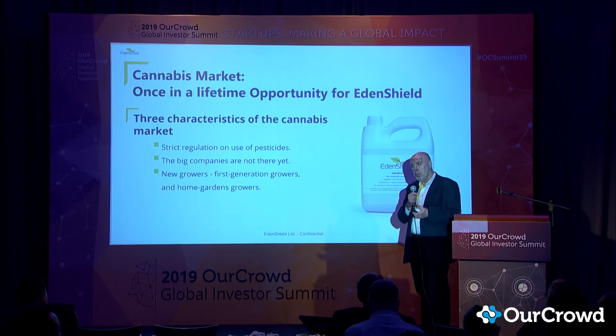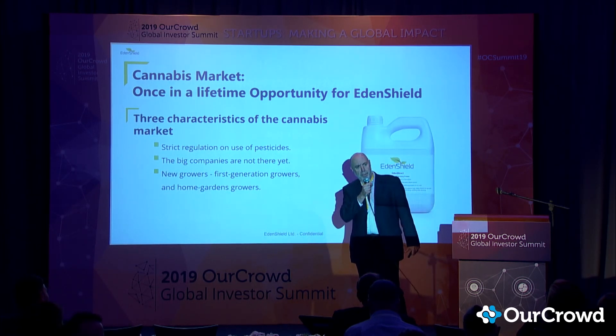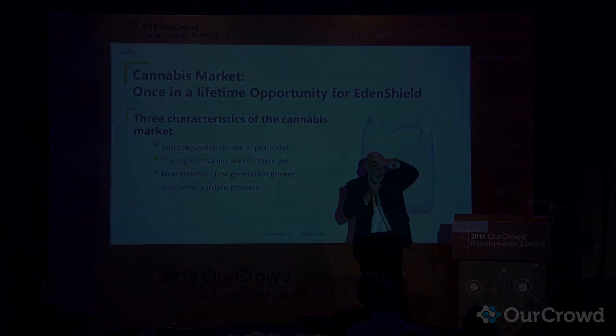We've developed and taken our product, EdenNet — which was originally developed for vegetables — and adapted it for cannabis. How much time do I have left? Thank you.